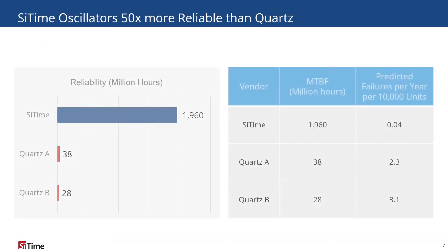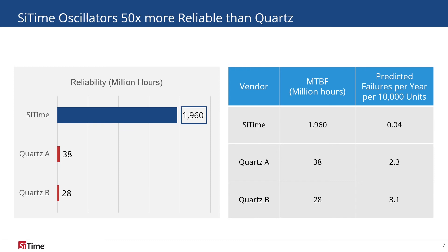Seismic sensors need to operate reliably in a variety of harsh environments and difficult conditions. The mean time between failures for our TCXO is 1,960,000,000,000,000 hours, compared to the 38 million hours offered by our competitors. SiTime's MTBF translates to 50 times fewer failures per 10,000 units than quartz oscillators.